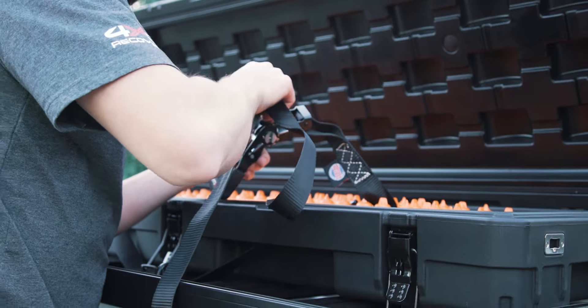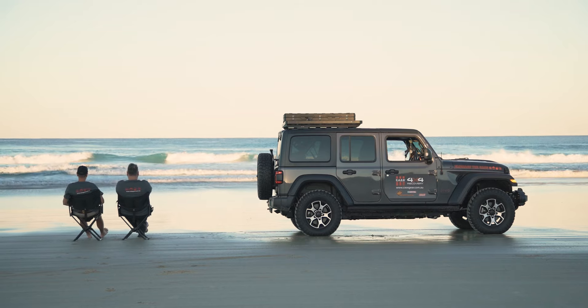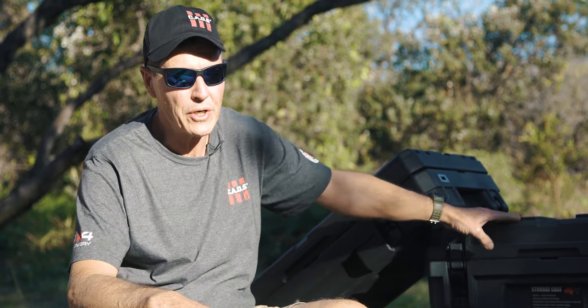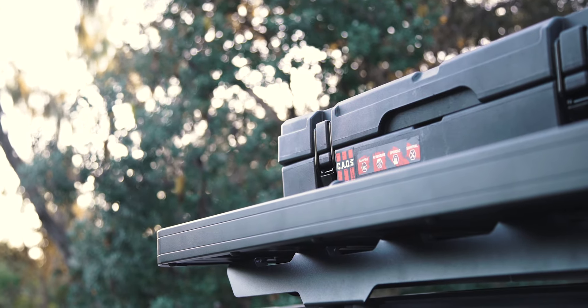These cases are dust and waterproof thanks to the super strong replaceable freezer-grade seal and great locking points. They come in a range of sizes from 52 litres up to a huge 160 litres, and our low profile models go from 83 to 128 litres.